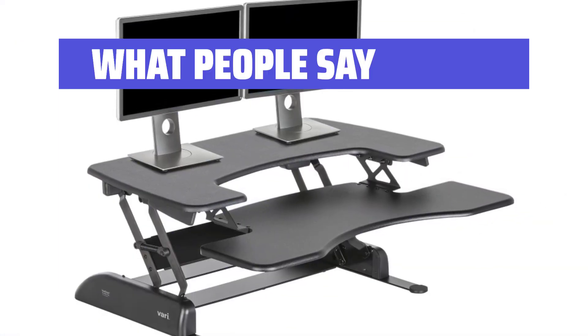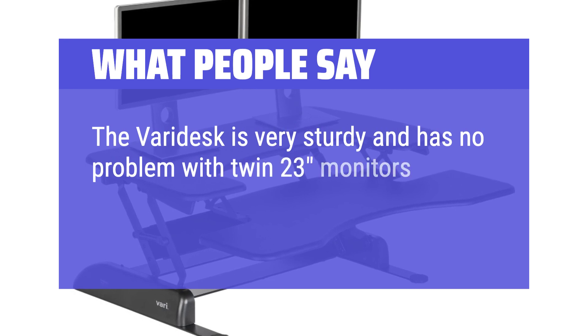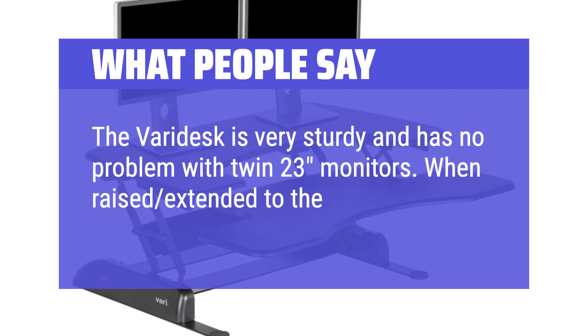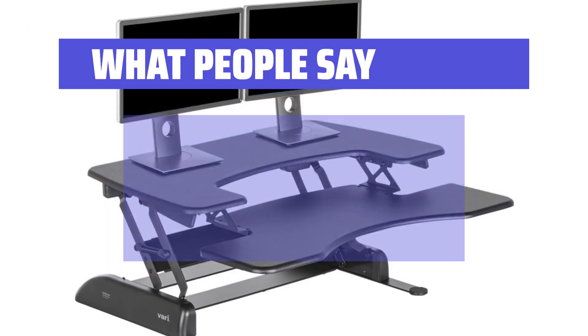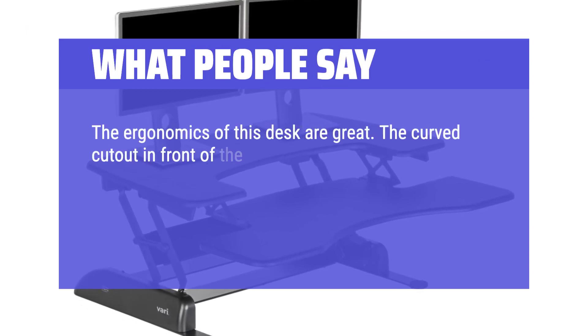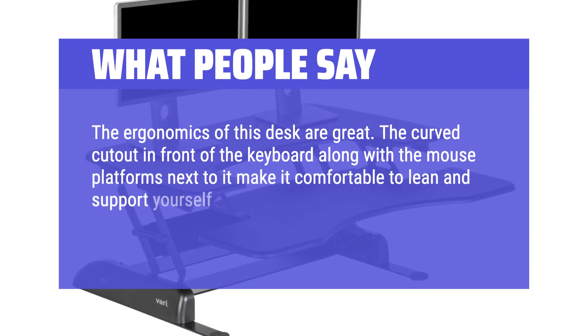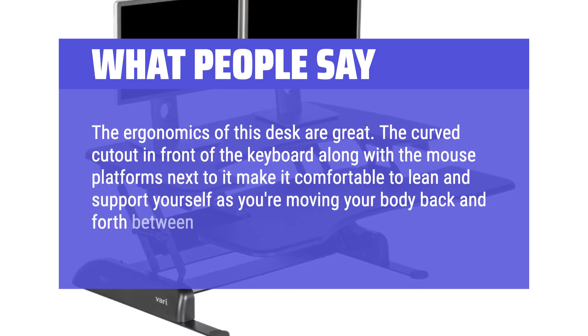What people say: The Varidesk is very sturdy and has no problem with twin 23-inch monitors. When raised and extended to the top, it's still sturdy. The ergonomics of this desk are great. The curved cutout in front of the keyboard, along with the mouse platforms next to it, make it comfortable to lean and support yourself as you're moving your body back and forth between monitors.